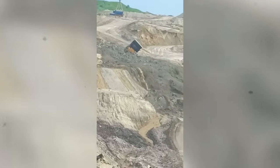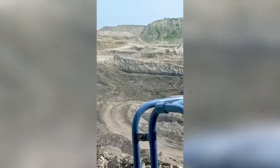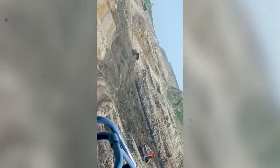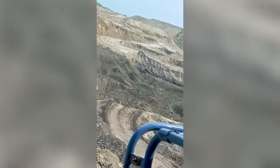Once it starts sliding, there's really nothing you can do, except maybe praying. In August this year, 30 people died in a jade mine in Asia after a similar event happened. Luckily, nobody was hurt in this one right here.